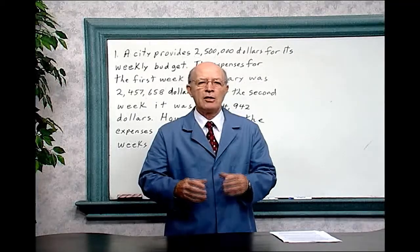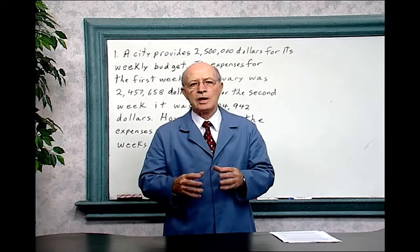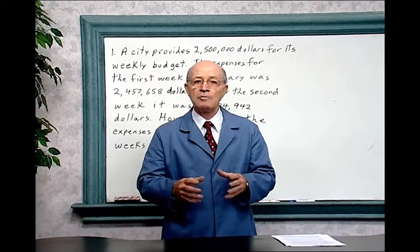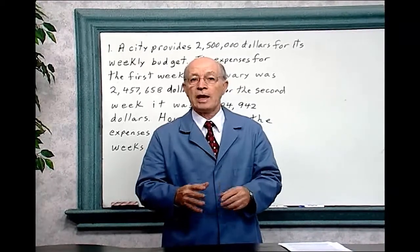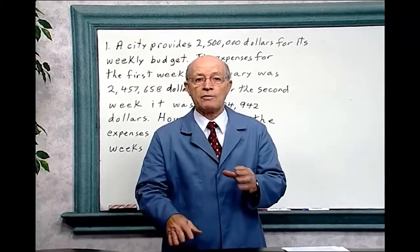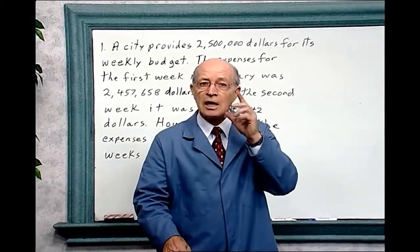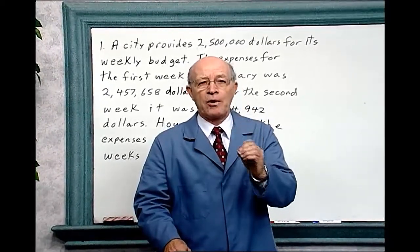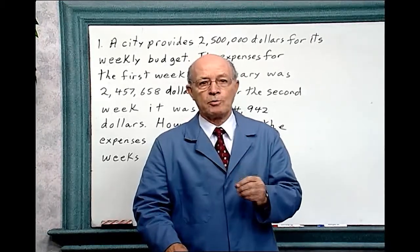Problem solving thinking math. Sometimes problems have key words and sometimes they do not. Sometimes information is given that is not important to solve the problem. To solve problems you must think carefully about what the problem says. Let's examine this problem from the workbook.